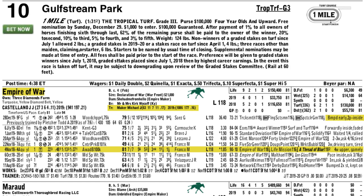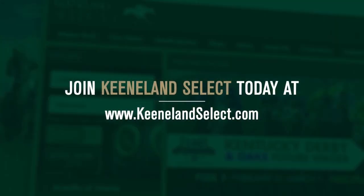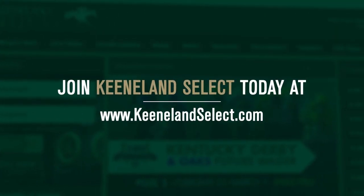So a little bit of a price, I hope, here on the inside with Empire of War in the Tropical Turf. Best of luck wherever you're playing this weekend. Make sure you keep those Keeneland Select accounts fully funded to take advantage of those good opportunities when they come your way.